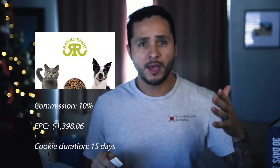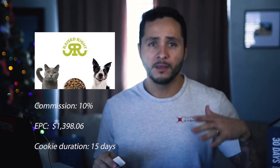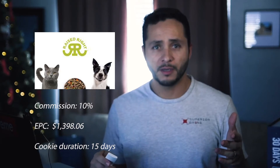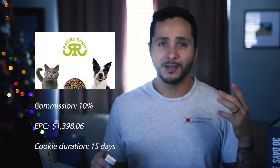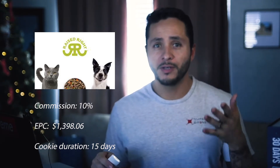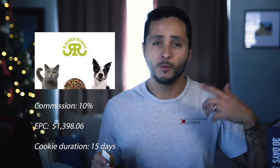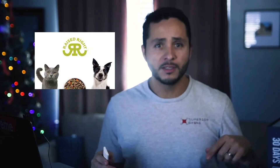Number five: you can track the sources for the meats and vegetables they put in their dog foods, and this is all approved by the FDA. Here's the breakdown: commissions are 10%, the EPC is $1,398 — you heard that right, $1,398 — and the cookie duration is 15 days. So if you want to learn how to build up your affiliate programs the right way, check the link below.